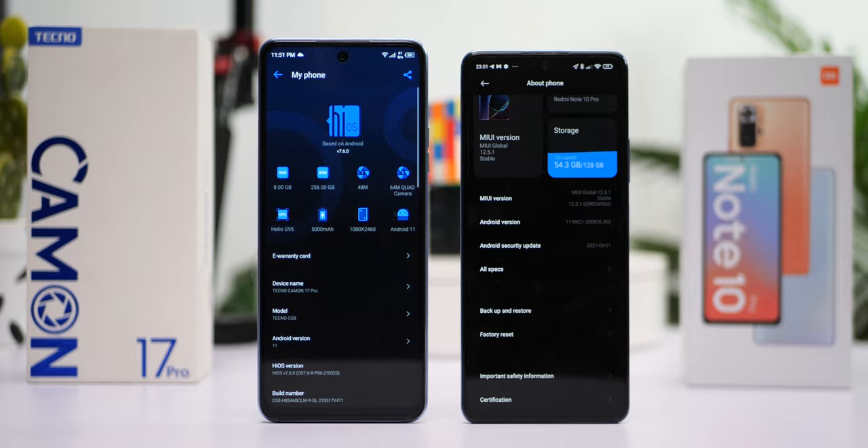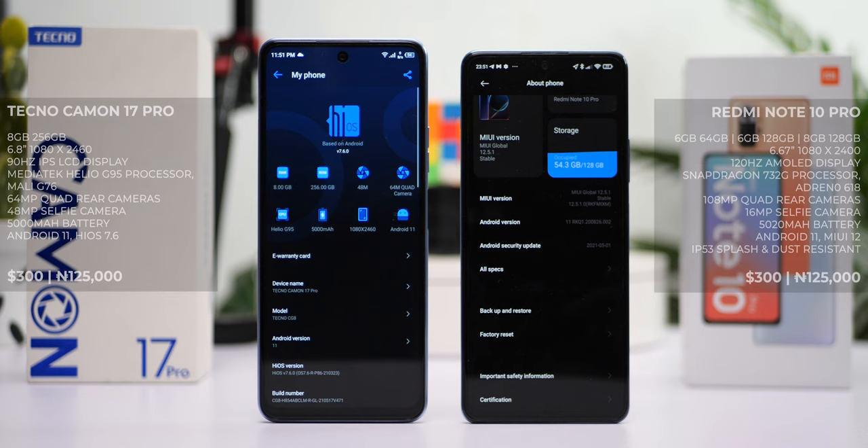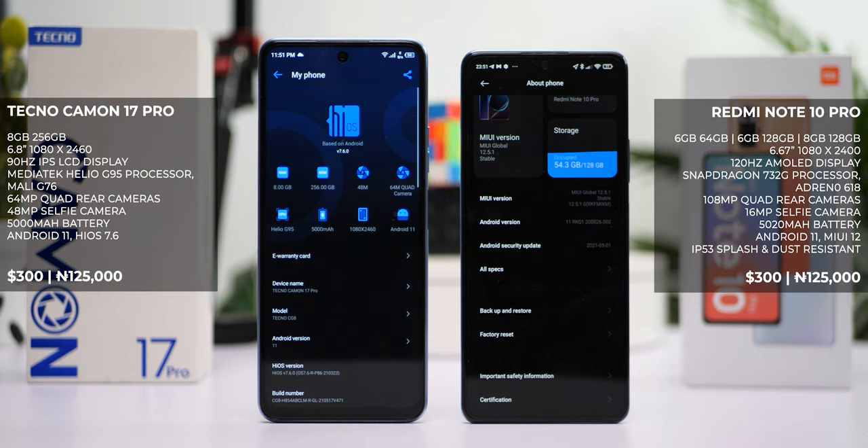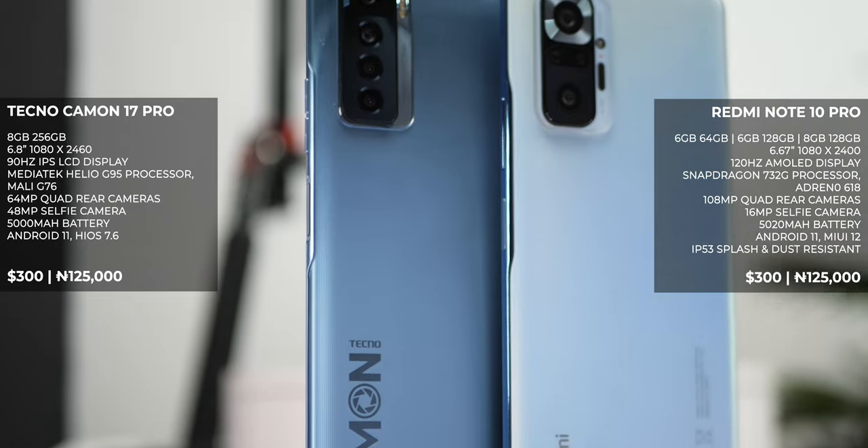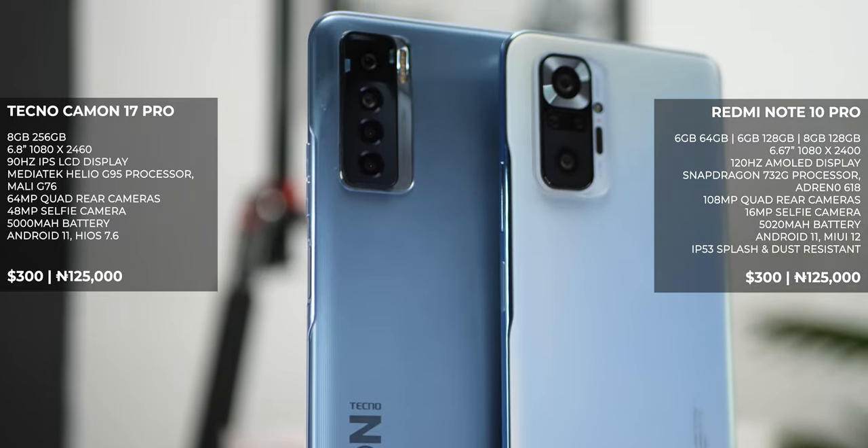The Tecno Camon 17 Pro has the edge when it comes to RAM and storage. It packs 8GB of RAM and 256GB of storage, more than the 6GB RAM and 128GB storage you get on the Redmi Note 10 Pro at the same price. There is an 8GB version of the Redmi Note 10 Pro, but that costs a little more and is still only 128GB storage.